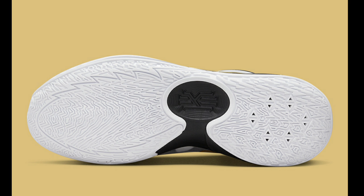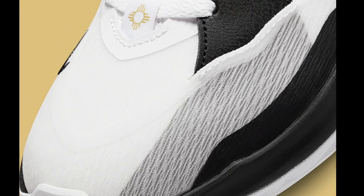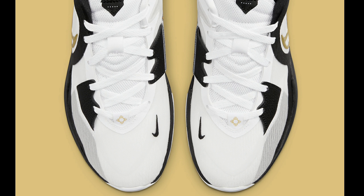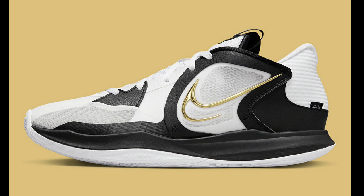Next, we have another great sneaker to hoop in — the Kyrie Low 5 in yet another colorway. This one has black, white, and metallic gold all over it. I think this shoe is fire; I love the color combination. The Kyrie Low 5s are great on court and for casual wear. Once you break them in, they're perfect for your feet — lightweight. Retailing for only $110 or $120 depending on the colorway. I'm a fan of the Kyrie Low 5s. If you hoop in them, give us feedback for outdoors and indoors. Definitely recommended indoors, but with the XDR rubber you can hoop outdoors a bit too.